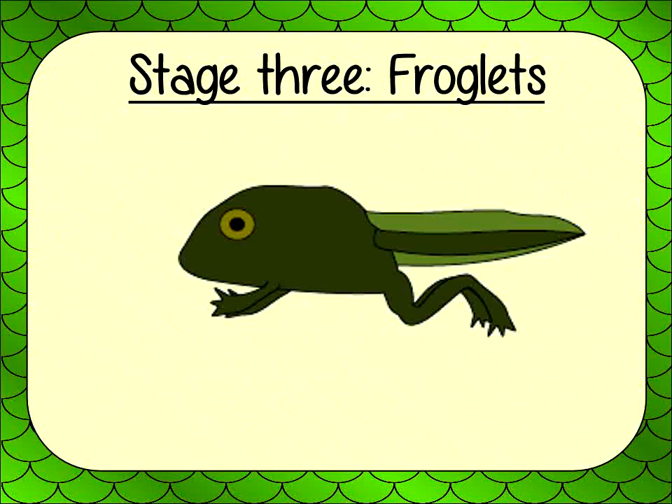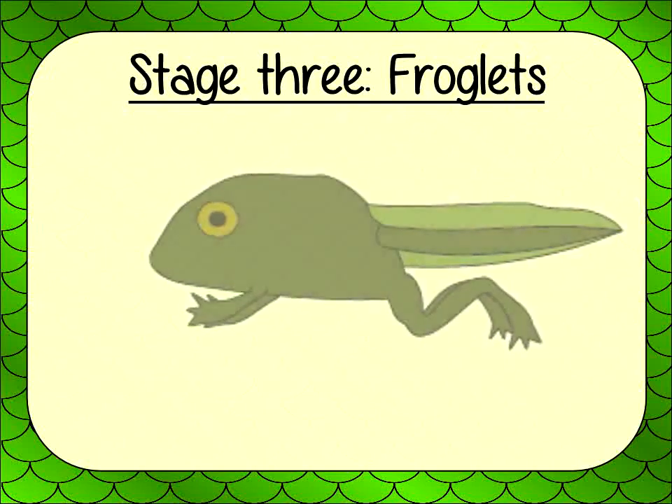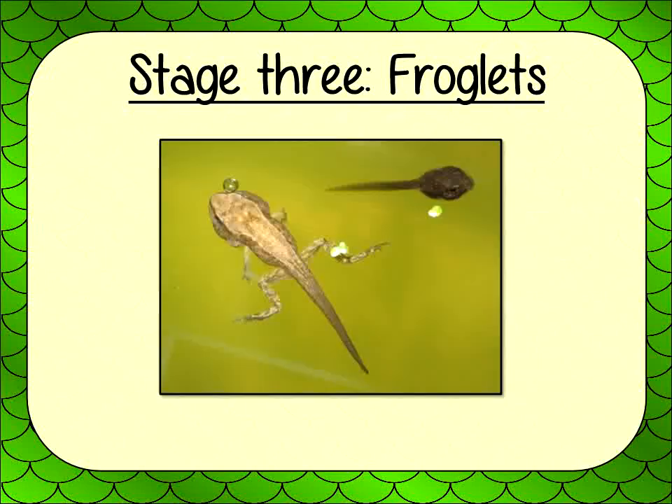Stage 3: Froglets. The tadpoles start to grow in the water. They have gills and fins to help with swimming. As the tadpoles grow, they turn into froglets. Froglets still live in the water, but their bodies change and they start to develop legs.